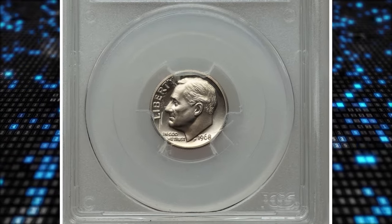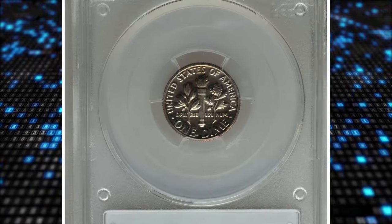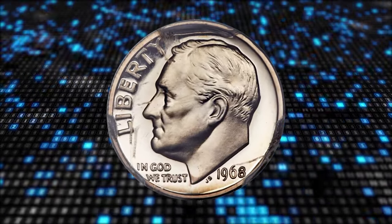1968 No S Roosevelt Dime, graded as PR68 Cameo by PCGS. According to Heritage Auctions, the 1968 No S Dime is among the most elusive of the coveted No S proof issues of various denominations.